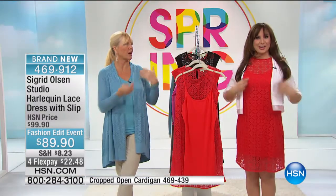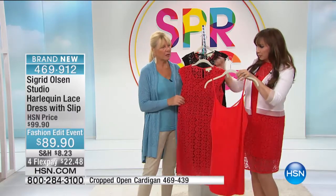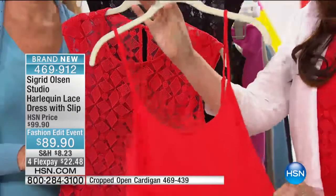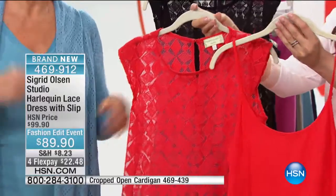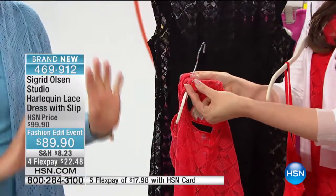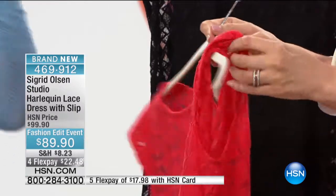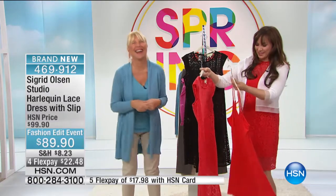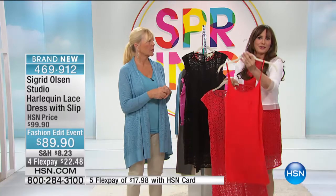And then of course the cardigan I created to go over it is coming up — it covers the arms if that's what you need. We just took the slip out. There are little lingerie loops at the top — another dressmaker detail, unexpected for a dress that's $89. The slip has adjustable straps on the back so you can bring it up or down. You're getting both pieces. When you buy it and get it home, the slip will be attached, but I recommend taking the slip out, putting that on first, then putting the dress over it, and reattaching it. This is also cute on its own over a little bathing suit, or you could use it under another dress as a colored slip.